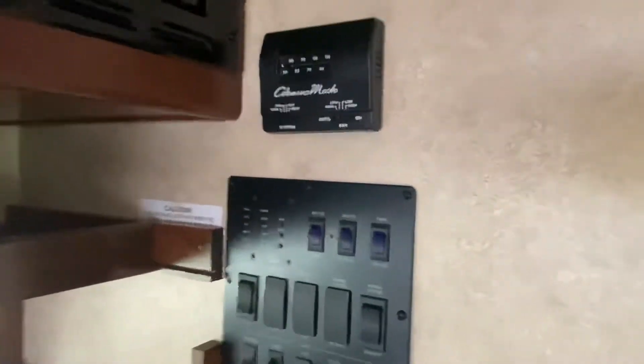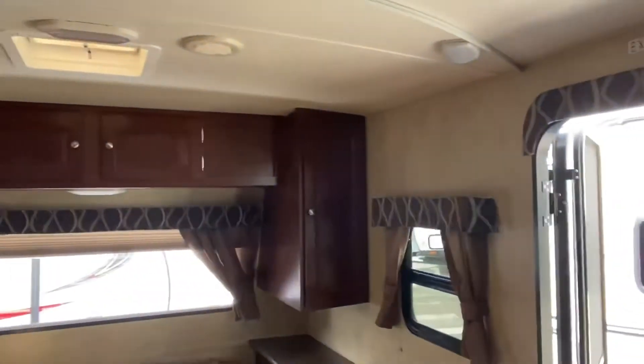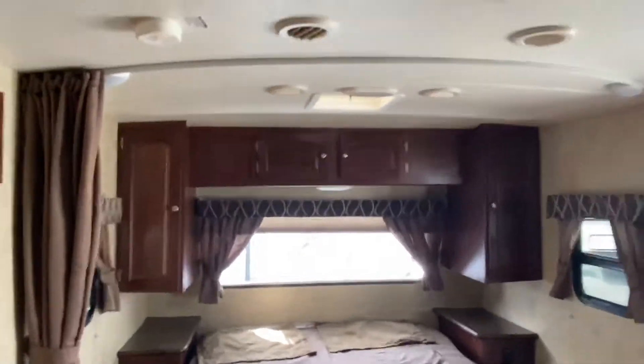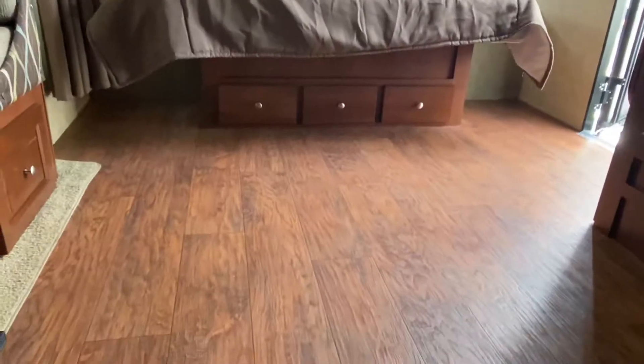Here's your thermostat as well as your control panel. You've even got a nice little storage shelf ledge there as well. You've got two shirt closets on both sides of the bed, tons of overhead storage room, and even drawers under the bed too.